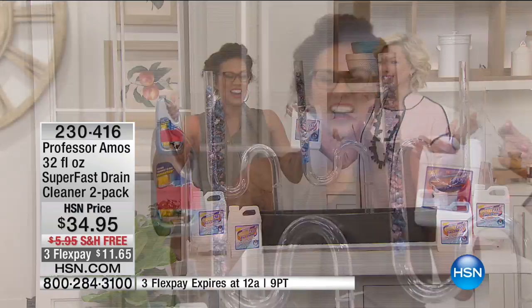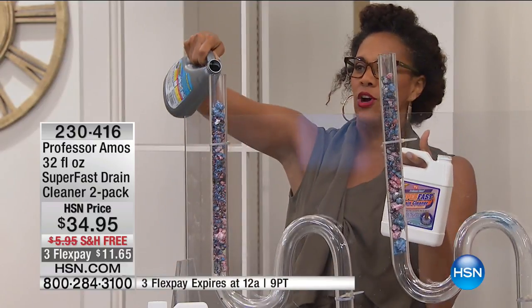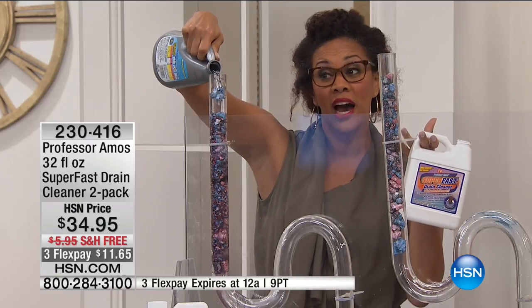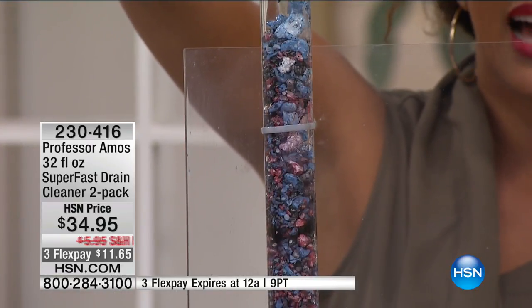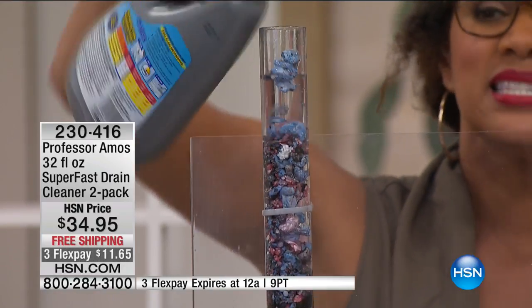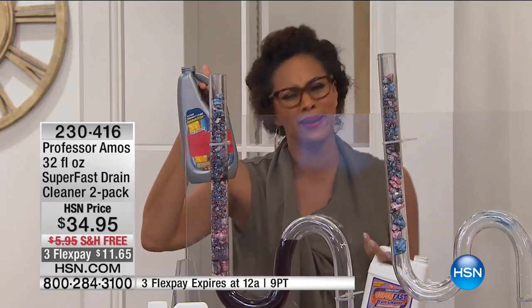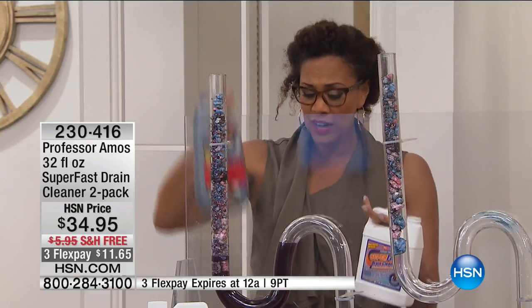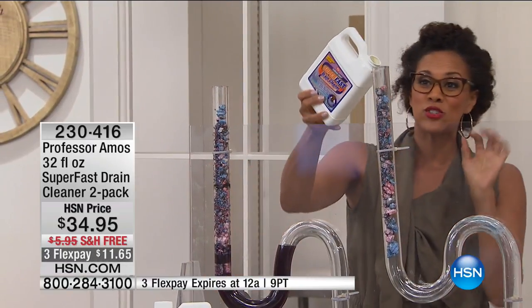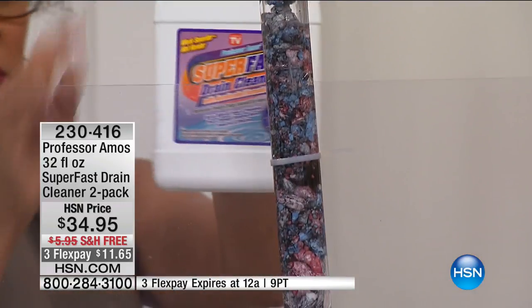You do a happy dance when you get this home. It's so much better than competitors — let me show you why. I'm going to pour an entire bottle of the competitor product, which is expensive, and I'll tell you the difference: you don't have to evacuate the house with Professor Amos. For effective results, use the Professor's Super Fast Drain Cleaner — four to six ounces is the normal recommendation.